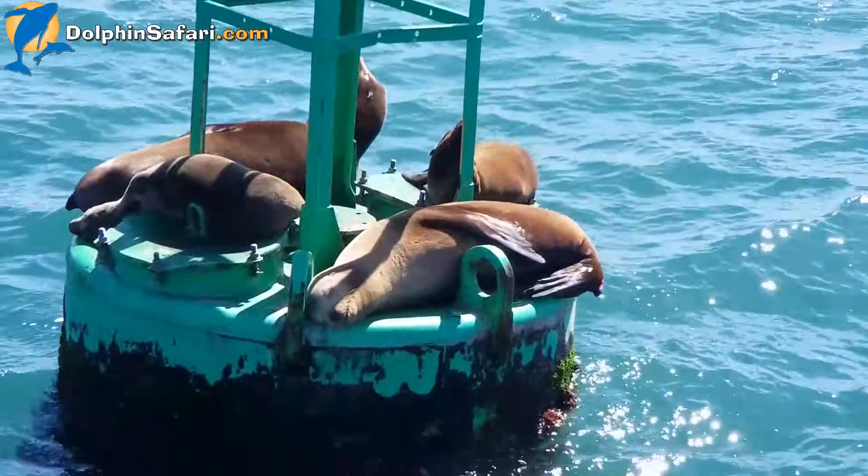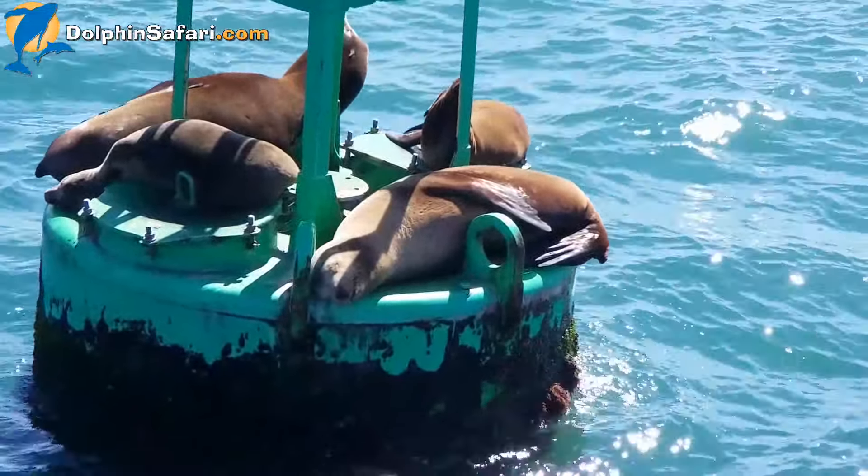Here we are coming up on California sea lions. We know these are California sea lions because we're in California and we can see them lying on a buoy. California sea lions can climb up on these buoys — seals can't. Sea lions have rotating back hips that allow them to climb on buoys; seals don't.